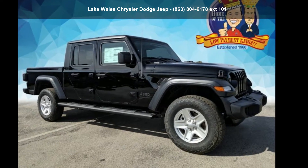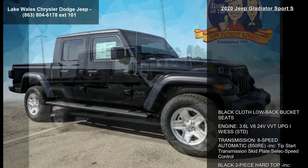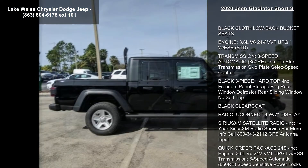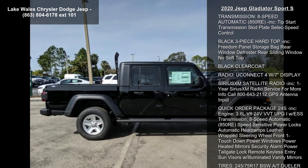Arrive in style with this Jeep 2020 Gladiator Sport S. If you are looking for an automobile with great features, look no further. Enjoy these notable features.